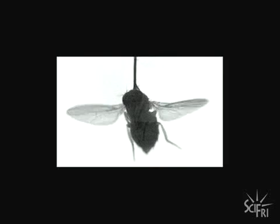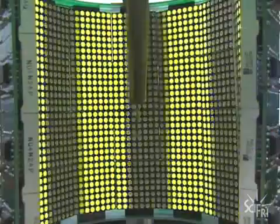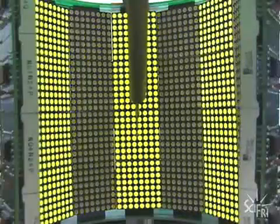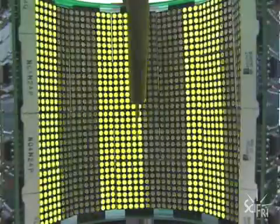Dickinson developed another device to decode fly flight — it allows him to watch the fly fly without it going anywhere. One of the crazier things we do in the laboratory is build flight simulators. We glue the insect to a fine pin. The insect has sensors on its feet, so when they remove the ground, it reflexively starts to flap. Then we suspend the insect surrounded by an electronic display, which we can change depending upon what the insect is trying to do, so the insect can fly through a virtual landscape. As it flies through, Dickinson can study how the fly turns and maneuvers in the air.